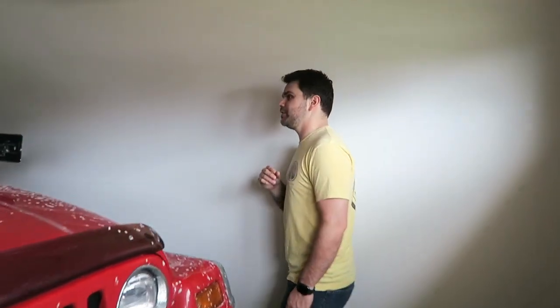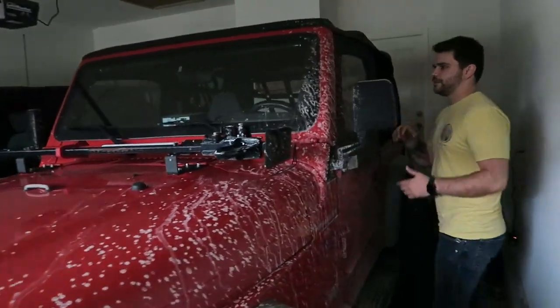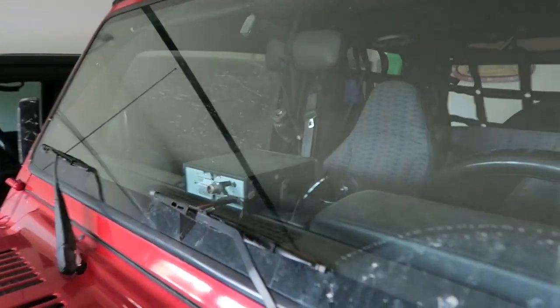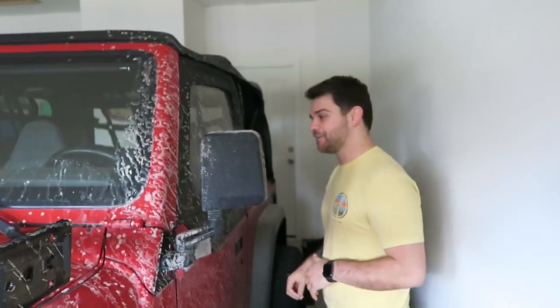Coming around here, I have some stuff on the inside that I added. Right here you can see in the windshield — that is a CB radio. I did install a little speaker on there so I can talk to people from the inside of my Jeep. That's kind of a lot of fun.